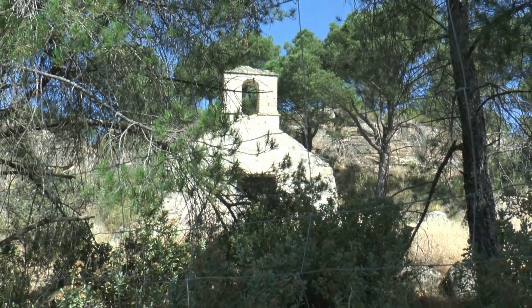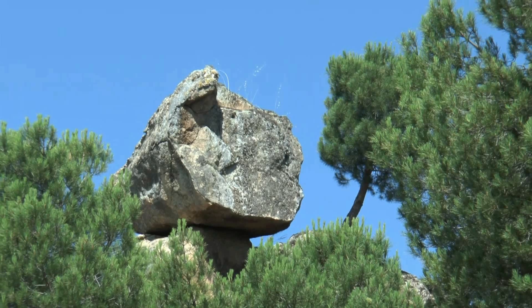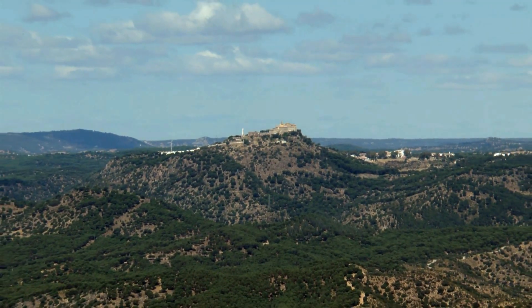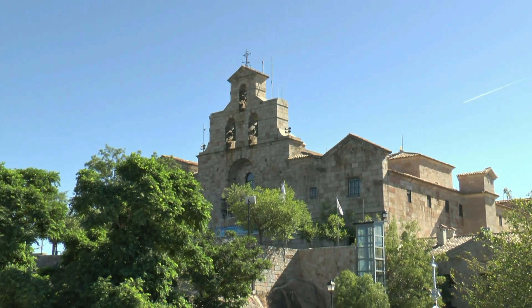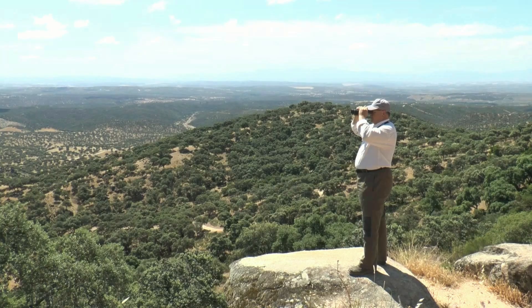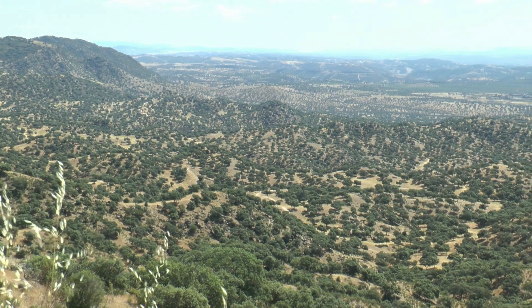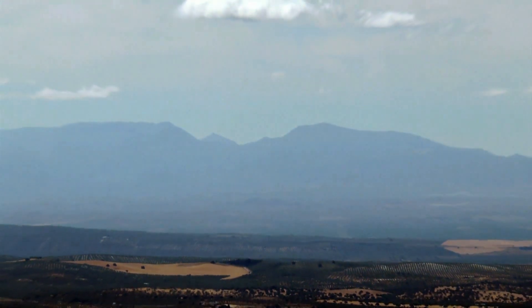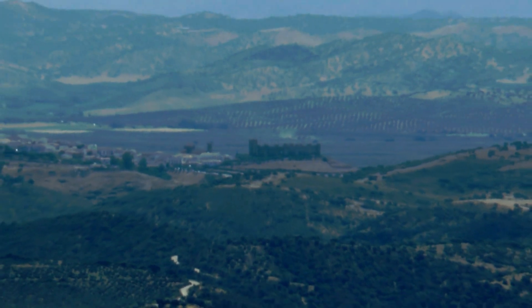A nuestro paso vamos descubriendo mágicos rincones, como una inmensa roca en lo alto, auténtico capricho de la naturaleza. También conseguimos divisar a lo lejos el majestuoso santuario de la Virgen de la Cabeza, un emblemático templo cargado de devoción y de un impresionante paisaje. Un poco más adelante nos detenemos para disfrutar de una panorámica sin igual: nuestros ojos alcanzan a ver Despeñaperros, Sierra Nevada y la silueta del castillo de Baños de la Encina, el conjunto fortificado mejor conservado de la época almohade.